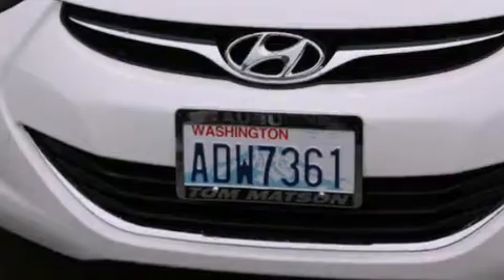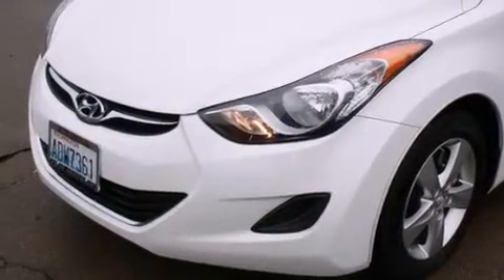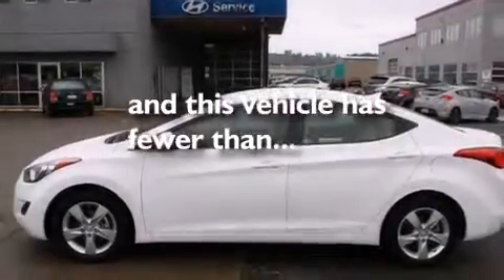Features include a low tire pressure indicator, alloy wheels, cruise control, a CD player, a passenger side vanity mirror, rear curtain airbags, rear seat childproof door locks, air conditioning, a pass-through rear seat, and this vehicle has less than 24,000 miles.